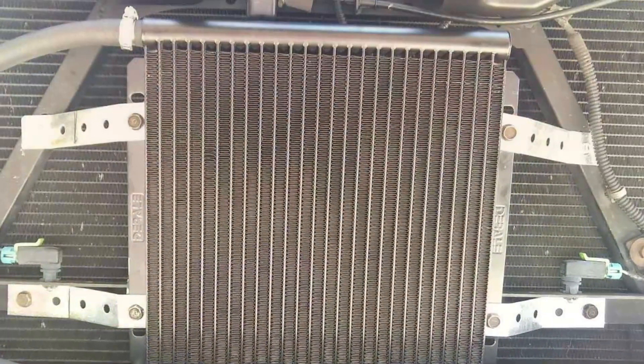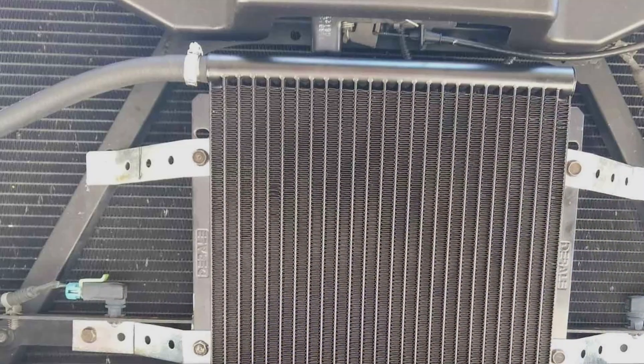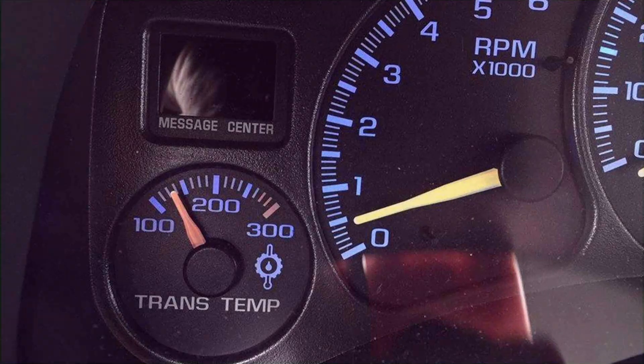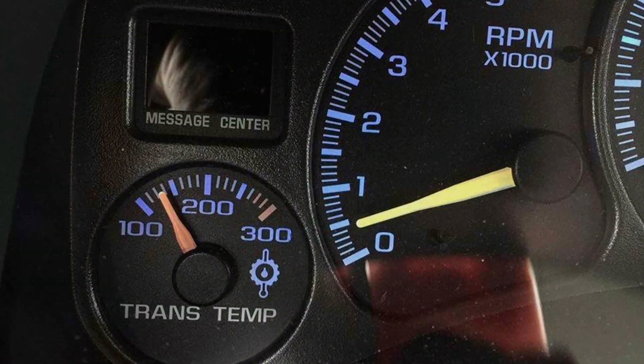When it comes to durability, the Durel 13504 does not disappoint. Its sturdy construction ensures it can withstand the rigors of daily use, making it a reliable option for those who demand the best for their vehicle.